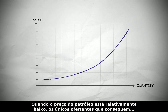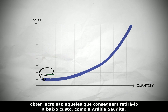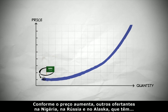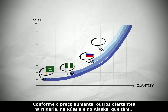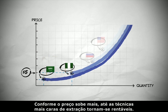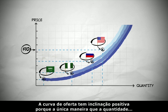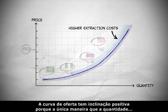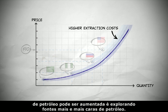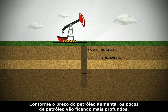When oil prices are relatively low, the only suppliers that can turn a profit are those who can get to the oil cheaply, like Saudi Arabia. As the price goes up, other suppliers in Nigeria, Russia, and Alaska, who have higher extraction costs, start to become profitable, so they can enter the market. As the price gets higher, even the most expensive extraction techniques become profitable. The supply curve slopes upward because the only way the quantity of oil can be increased is to exploit higher and higher cost sources of oil. As the price of oil goes up, the depth of the oil wells goes down.